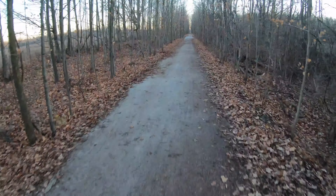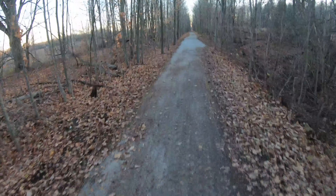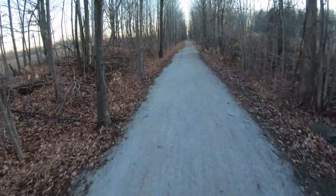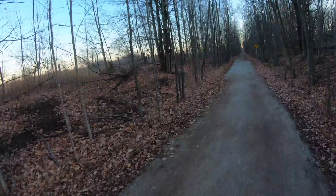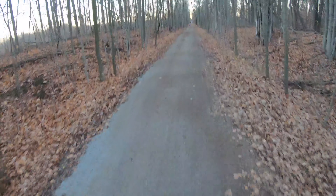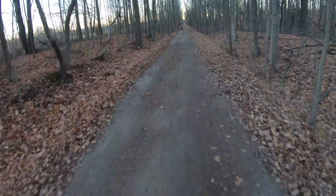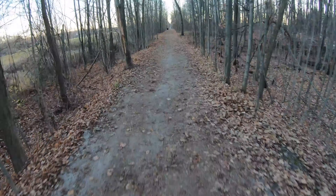After doing some research I found out this trail is 475 kilometers long — that's huge! According to the website, the trail is for moderate to advanced skill levels. Based on what the map shows on their website, you can take this trail all the way to Niagara Falls — that's crazy! I'll have to plan a day next summer to ride a big portion of this trail.